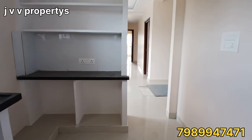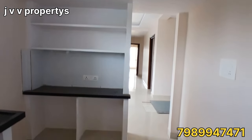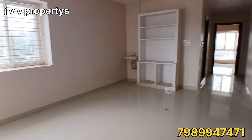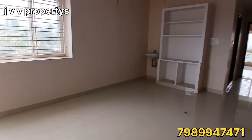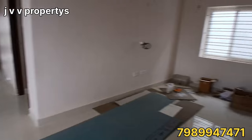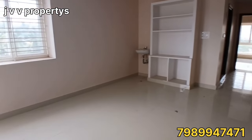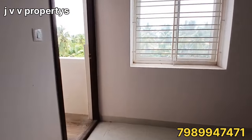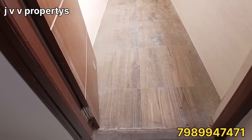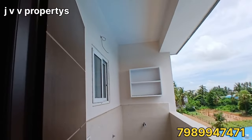Now we will check out the dining area. The ventilation here is very good — there is a lot of ventilation. There is also a large junction nearby, with access to the main road, Jain road, and other areas. This is the balcony.